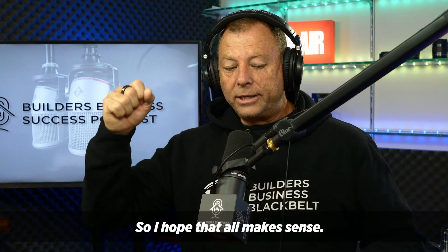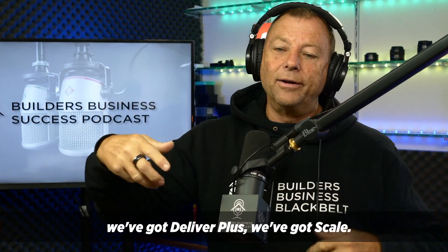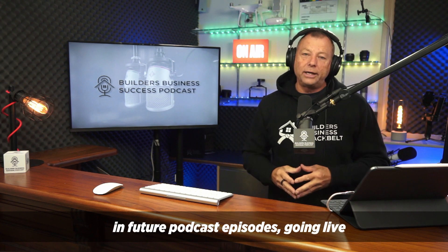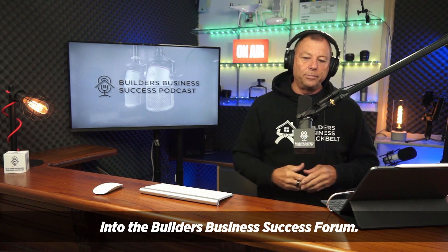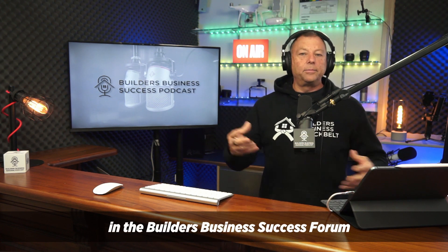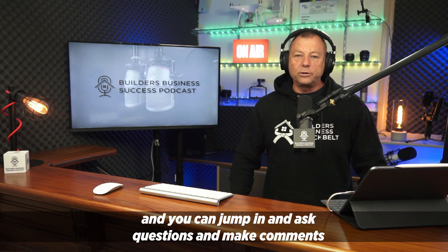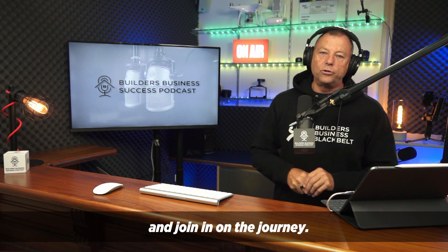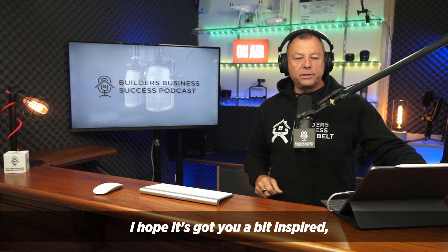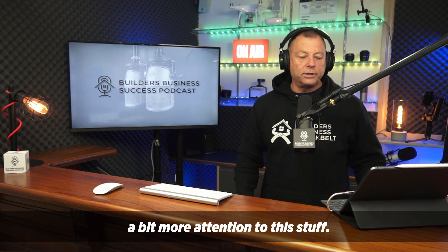So I hope that all makes sense. We've got attract, qualify, deliver plus, and scale. These are the topics we're going to unpack in future podcast episodes going live into the Builders Business Success Forum. So if you want to be part of that, you just need to be in the Builders Business Success Forum — you can jump in and ask questions, make comments, and join in on the journey. I hope it's got you a bit inspired and a bit curious to start paying more attention to this stuff.